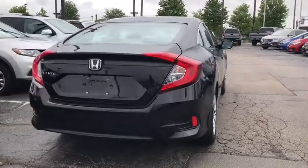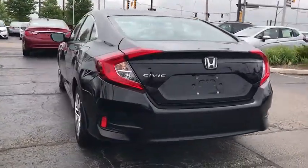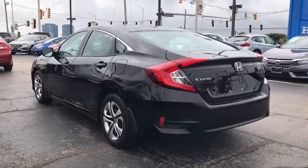Power windows, rear window defroster, electronic stability control, security system, panic alarm, brake assist, remote keyless entry, tachometer.